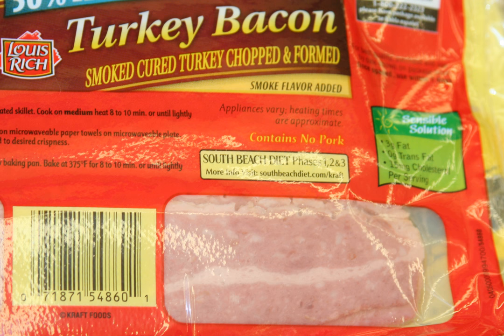Andrew Smith, in The Turkey: An American Story, notes that turkey products, including turkey bacon, contain on average twice as much sodium as the pork products they replace.